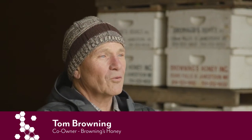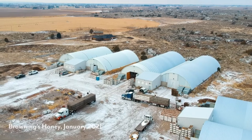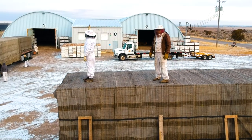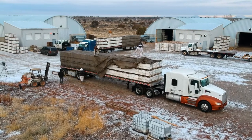I am Tom Browning. I'm a co-owner of Browning Honey Company. We are in Blackfoot, Idaho at our storage facility for the bees in the winter. It is mid-January, about 24 degrees outside today, and we are shipping bees to California.